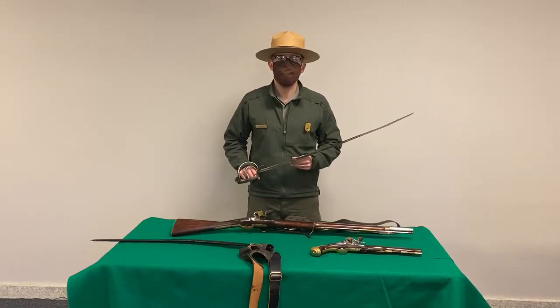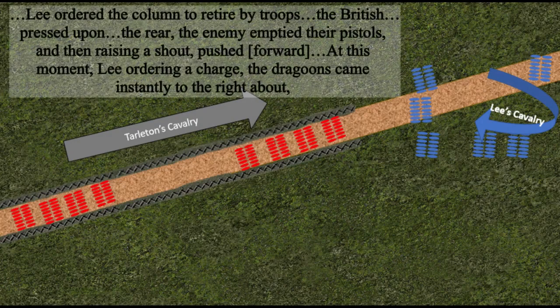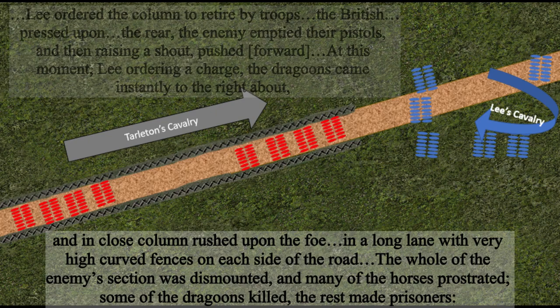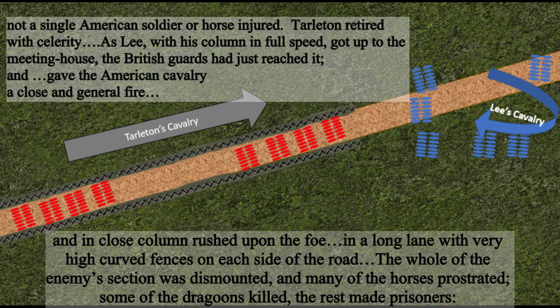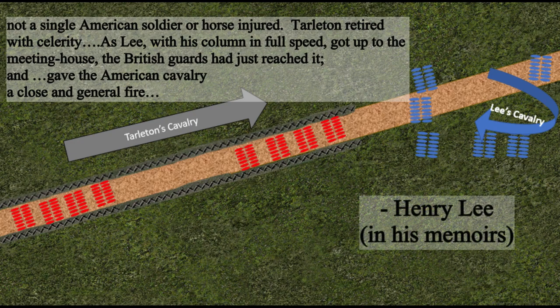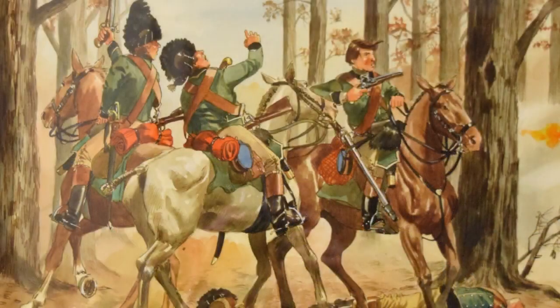At New Garden that morning, we have an example of cavalry versus cavalry action, when Tarleton pursues Lee up the New Garden road and Lee's men suddenly turn to meet him. Lee ordered the column to retire by troops. The British pressed upon the rear; the enemy emptied their pistols and then, raising a shout, pushed. At this moment, Lee ordering a charge, the dragoons came instantly to the right about and in close column rushed upon the foe in a long lane with very high curved fences on each side of the road. The whole of the enemy's section was dismounted and many of the horses prostrated — some of the dragoons killed, the rest made prisoners. Not a single American soldier or horse was injured. Tarleton retired with celerity. As Lee, with his column in full speed, got up to the meeting house, the British guards had just reached it and gave the American cavalry a close and general fire. Lee's legion had used a narrow lane to prevent the British cavalry from being able to spread out. Tarleton tried to order his men back, but the section closest to Lee was too far gone, and they were the ones unhorsed and routed by the rebel cavalry.